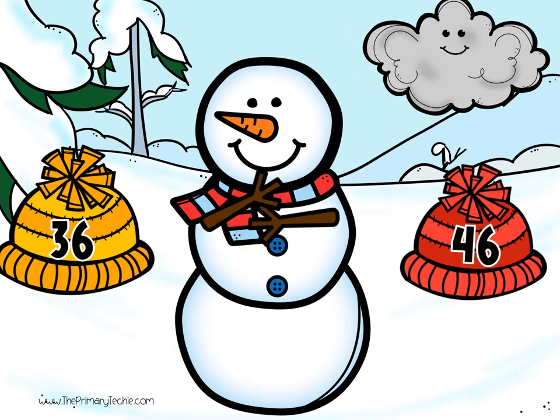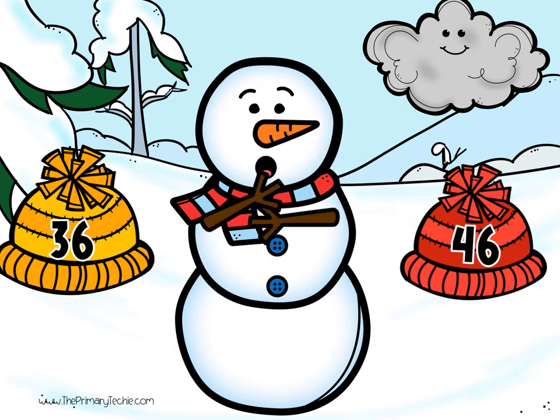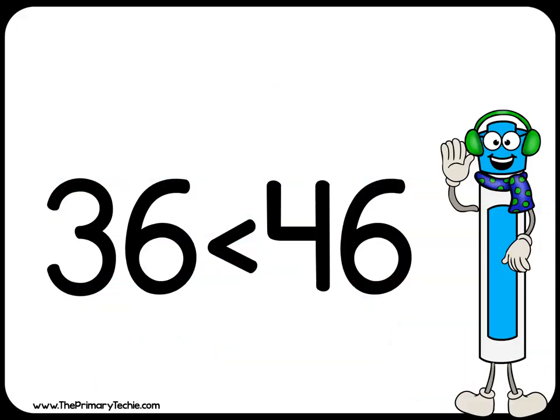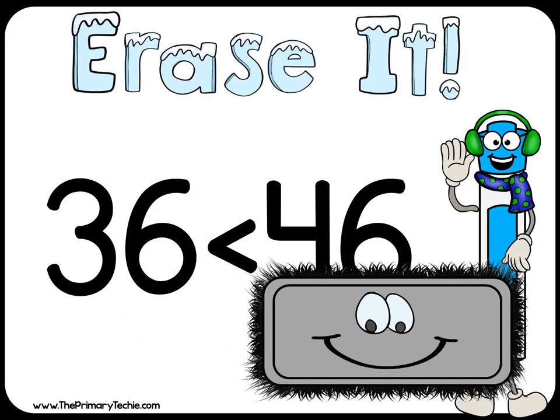The snowman wants the hat with the greatest number. Compare the numbers using less than, greater than, or equal to signs. Check it: 36 is less than 46. Erase it.